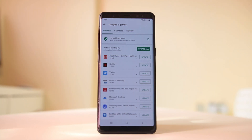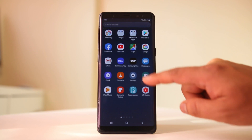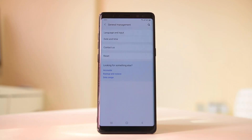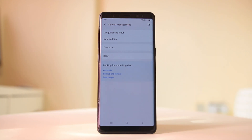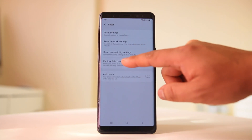The last thing you can do is factory reset your Android device. Go to Settings, then General Management. If you want to back up your device before the factory reset, select Backup and Restore. To factory reset, go to Reset and then Factory Data Reset.